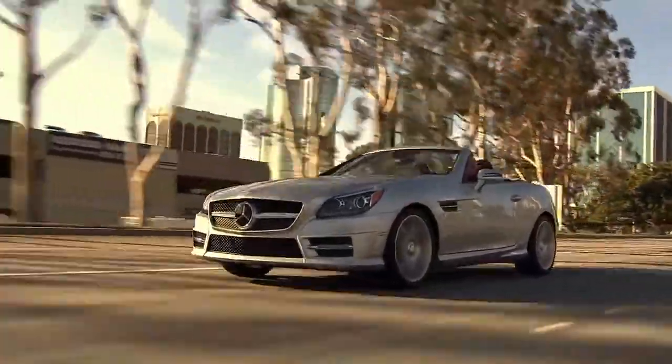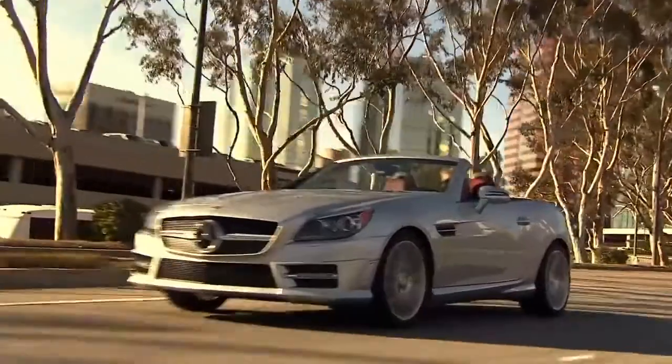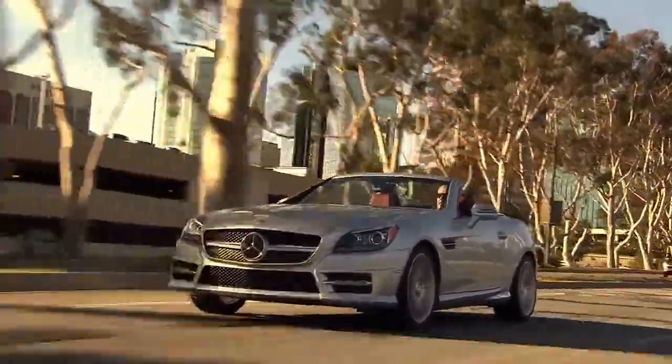Wind noise is minimized by things like the mirrors and the shaping and sealing of the windshield pillars, as well as the overall body design.